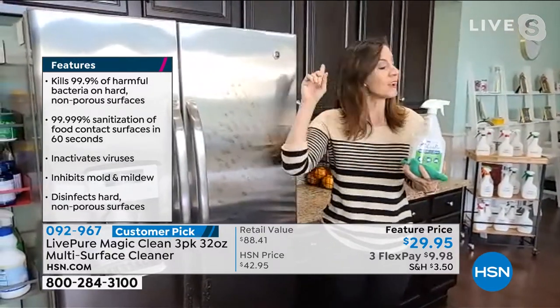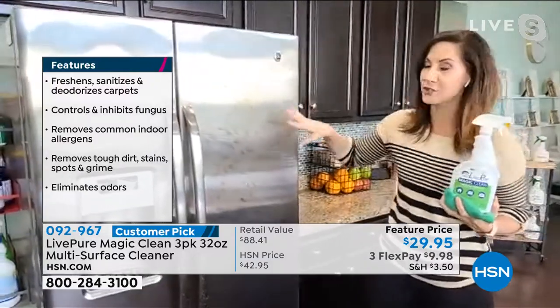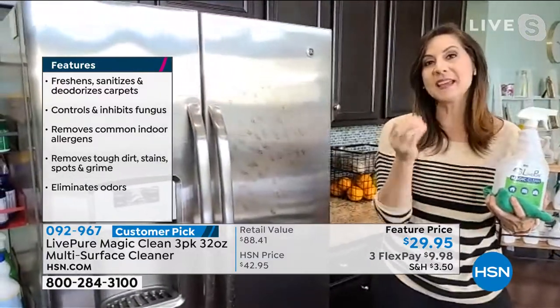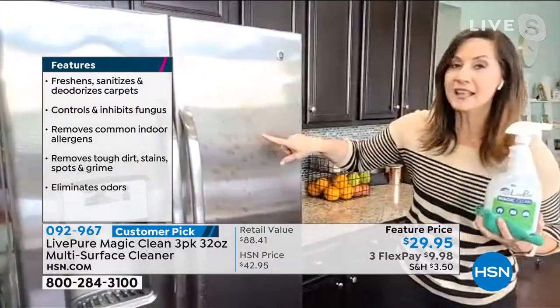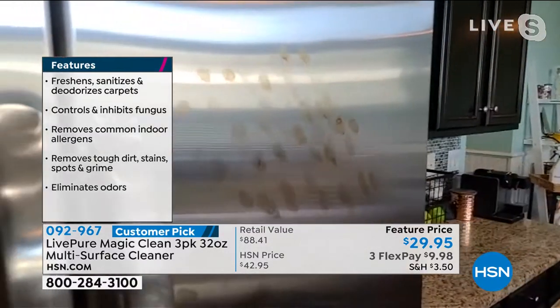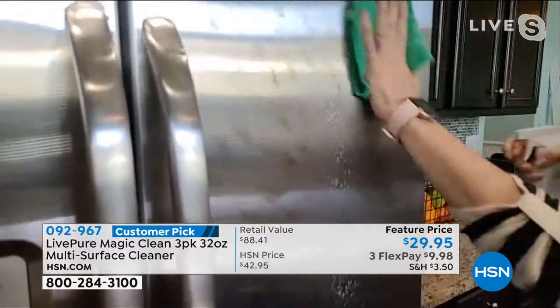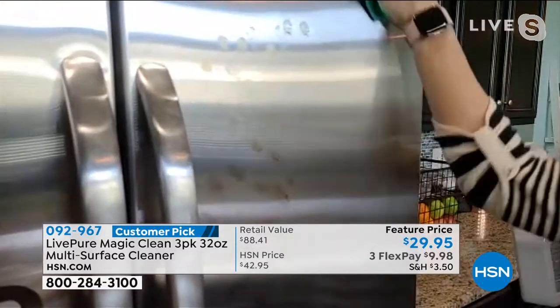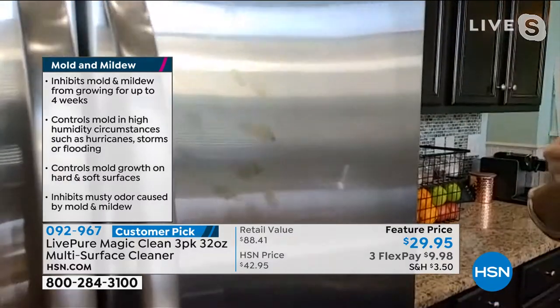Watch — with one swipe, look at the difference. And it's going to dry to a streak-free shine. That's the mess you can see. What about the mess you can't see — the germs and bacteria that hide in plain sight? Using a black light, anything that glows signifies the germs and bacteria lurking around the surfaces of your home.